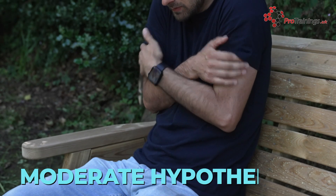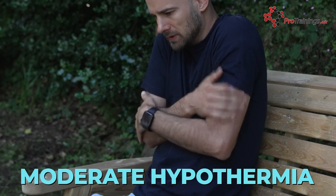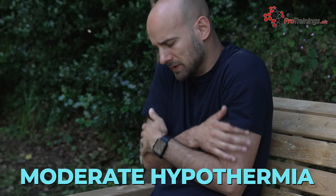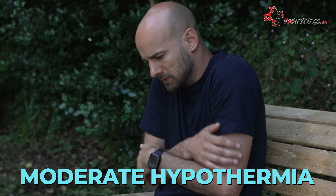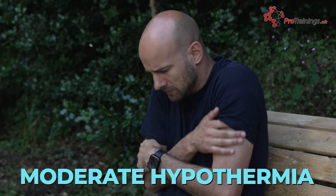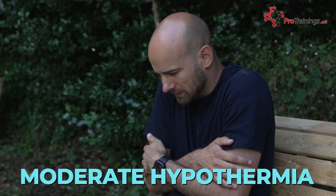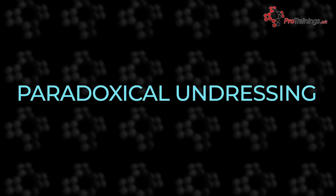Moderate hypothermia occurs when the body temperature falls between 28°C and 32°C. Symptoms become more pronounced and may include an inability to think clearly or pay attention, increased confusion and poor judgement. A notable symptom is paradoxical undressing, where the person may feel an irrational urge to remove clothing despite being very cold.